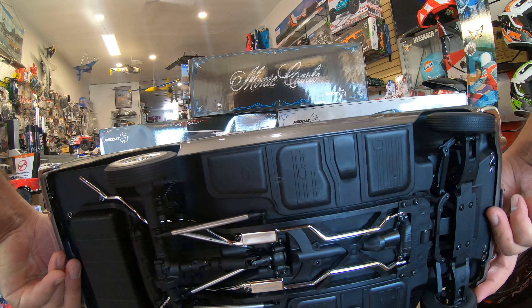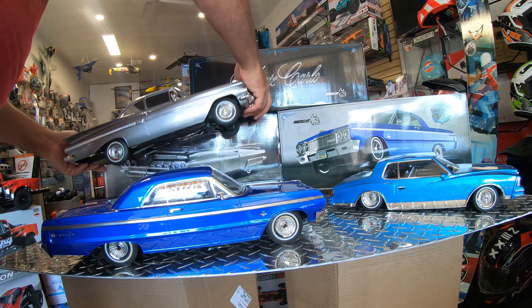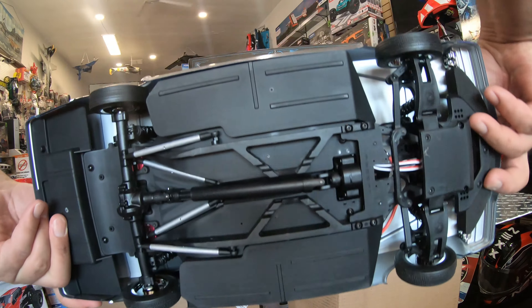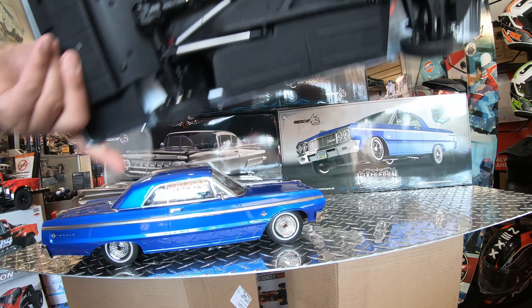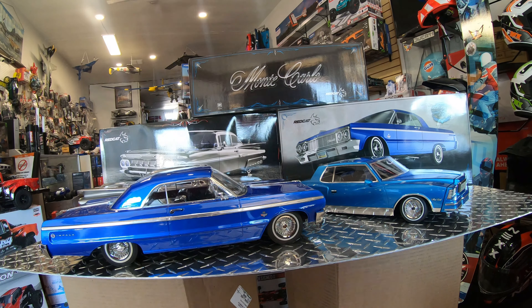Hello everyone, this is Eric from Redjet 505. You probably saw my other video about all the Red Cat Racing low riders. There are three models we can go over from different angles, and of course if you jump to my other channel, RC Monster Garage, you can see different views of these.